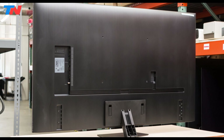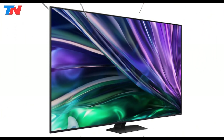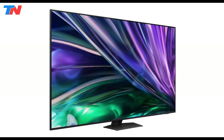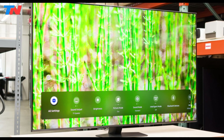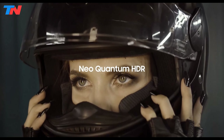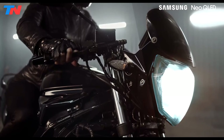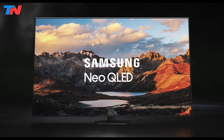The TV supports multiple connectivity options, including Bluetooth, Wi-Fi, USB, Ethernet, and HDMI, ensuring seamless integration with other devices. Additionally, features like film mode, wide viewing angle, and gaming hub enhance the overall user experience, catering to different entertainment needs. Overall, the Samsung QN85D stands out as a top-tier television that combines remarkable picture quality, advanced audio capabilities, and comprehensive smart features. Its blend of cutting-edge technology and user-friendly design makes it an excellent choice for anyone seeking a premium viewing experience.